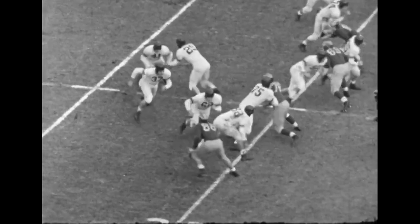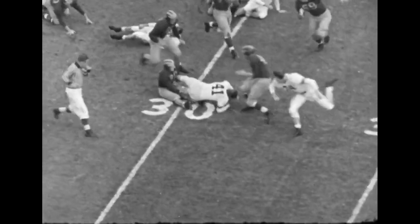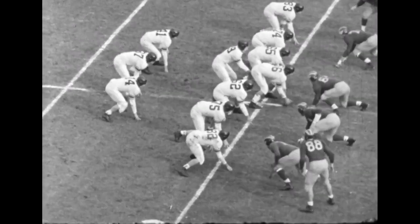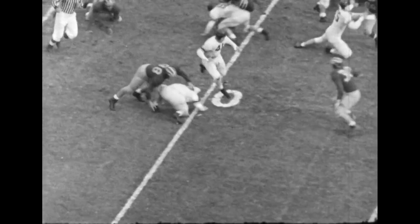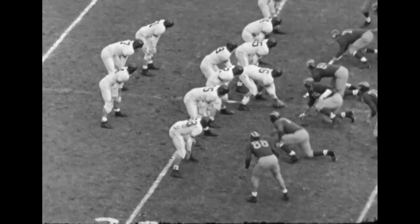Flowers again, handing off this time to Dick Albin, the left halfback. He's hit by Don Dufek as he gets to about the 31. Dufek played a whale of a game on defense as well as on offense. Here's Albin again, and there's Dufek to meet him. Boys saw quite a bit of each other on this play.